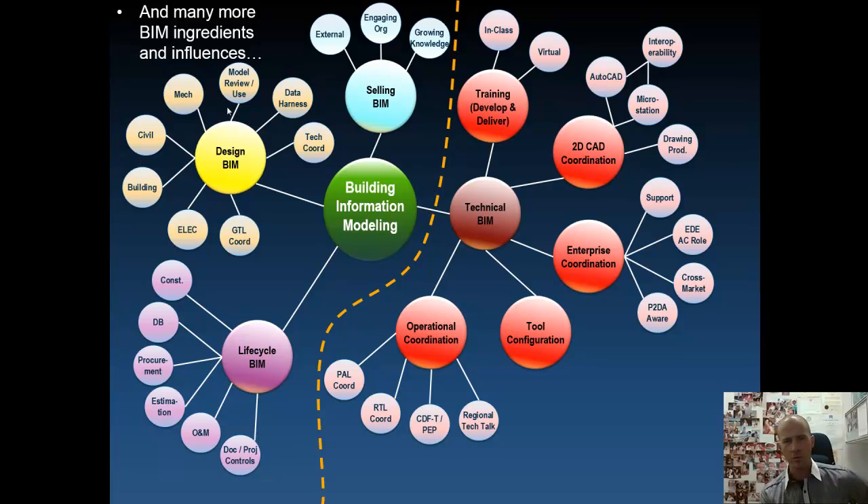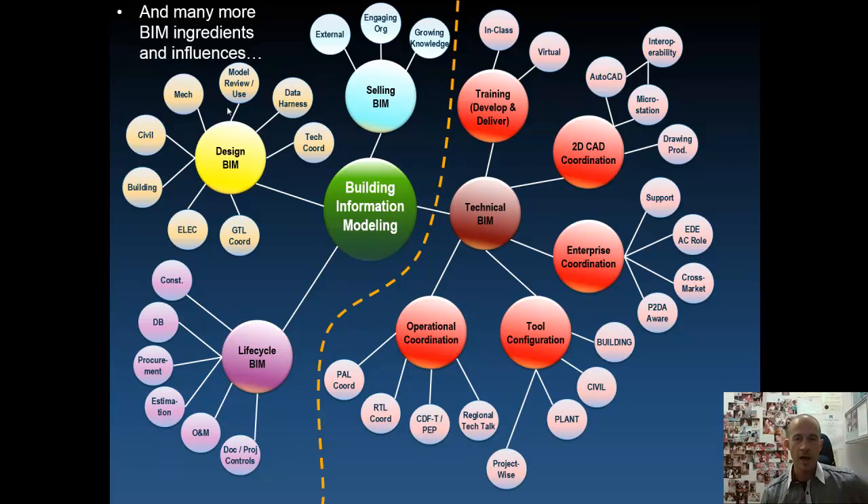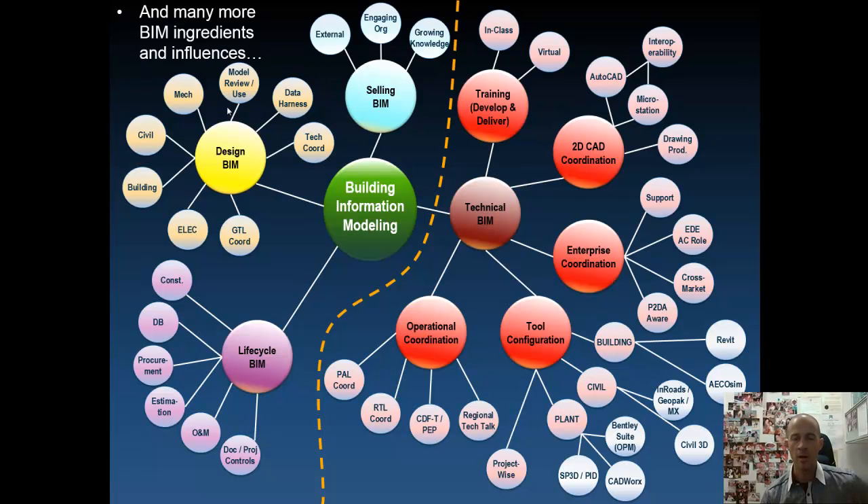Coordination from an operational perspective is that intangible. We can make the tools do everything they can do, but if people aren't technically trained and if people aren't being held accountable, there's no way we'll achieve our goals. From a tool configuration standpoint, all of those tools — building, civil, and plant-based — need to be configured, multi-platformed, deployed globally, and collaborated upon. We utilize ProjectWise internally, and that needs to be configured to allow for interoperability across all tools so we can achieve our goals.